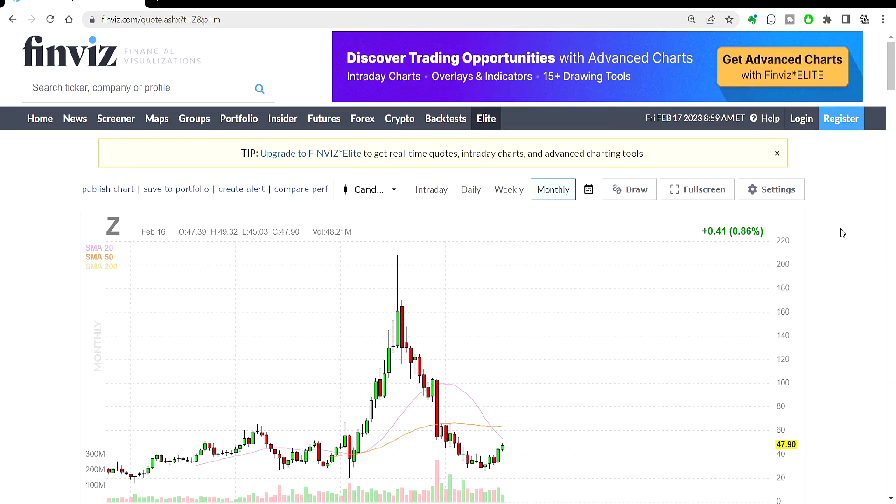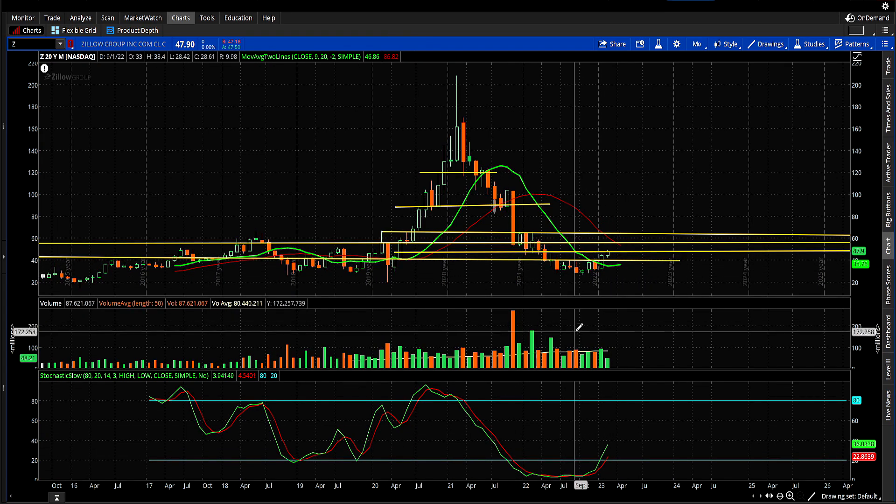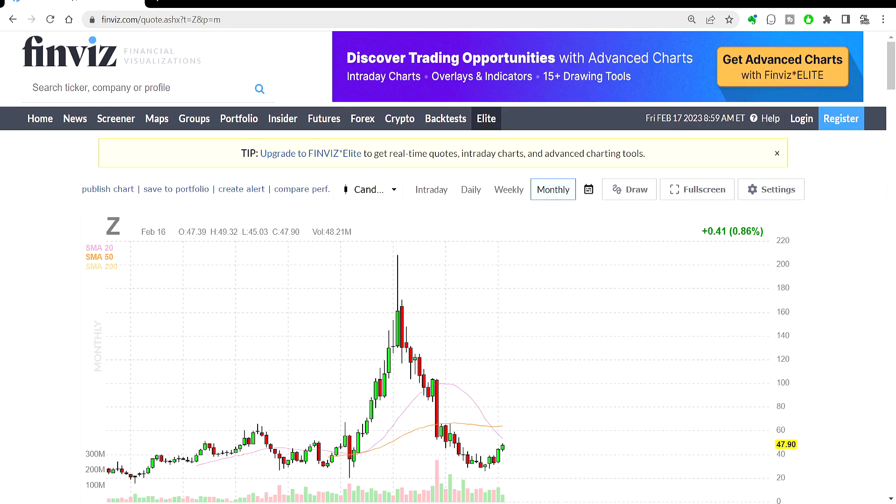Let's talk about Zillow today. I'm going to start here on Finviz because my charts are kind of ugly — I drew support and resistance lines and don't want to remove them yet. So let's look at Finviz so we can have a nice clean chart and see what's happening.